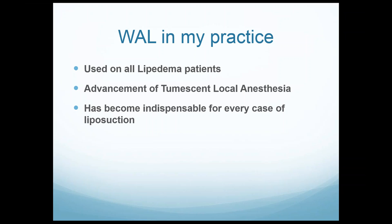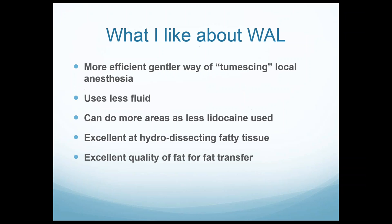WAL in my practice — I use it in every patient, lipoedema or not, but absolutely in every lipoedema patient. WAL is a significant advancement of tumescent local anesthesia — a much more sophisticated way of approaching it, and it's become indispensable. It saves time, saves back pain. When you do seven lipoedema cases a week, your back takes a toll. It's also an efficient, gentler way of delivering tumescent local anesthesia. The patient generally feels less as it's squirting in, and you're able to use less fluid.